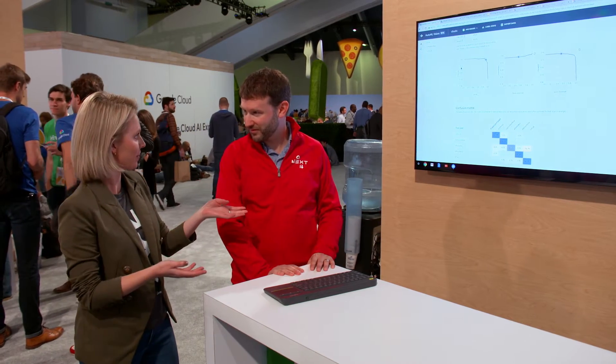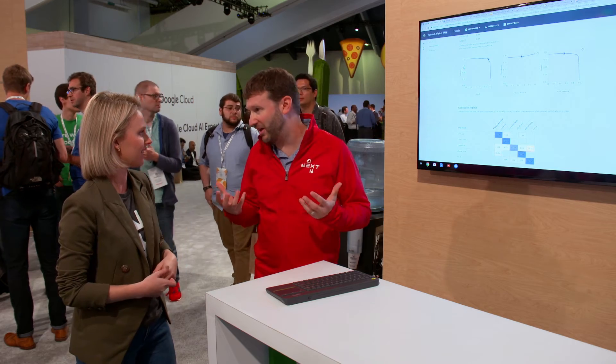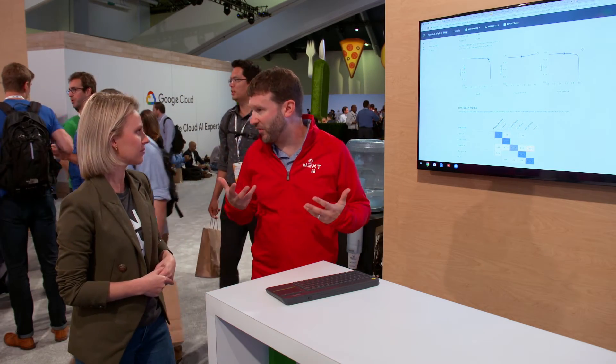One of the really interesting things about AutoML is just how easy it is to actually get started with machine learning — it's typically quite a high barrier to entry. We've always loved the usability of the ML APIs, which we've had for 18 months or so. But AutoML enables those same APIs to be just as easy to use, but now customizable to exactly what your business needs.